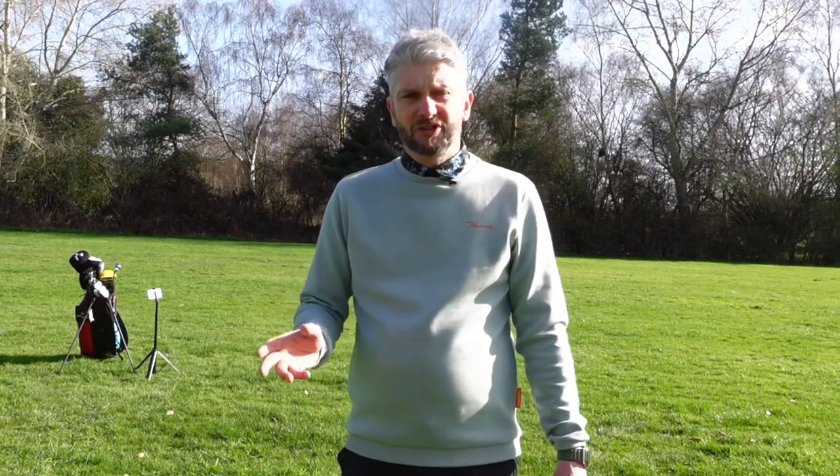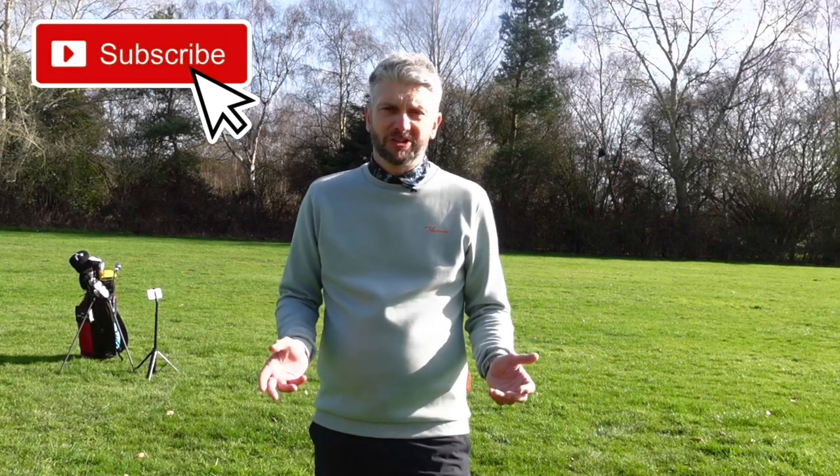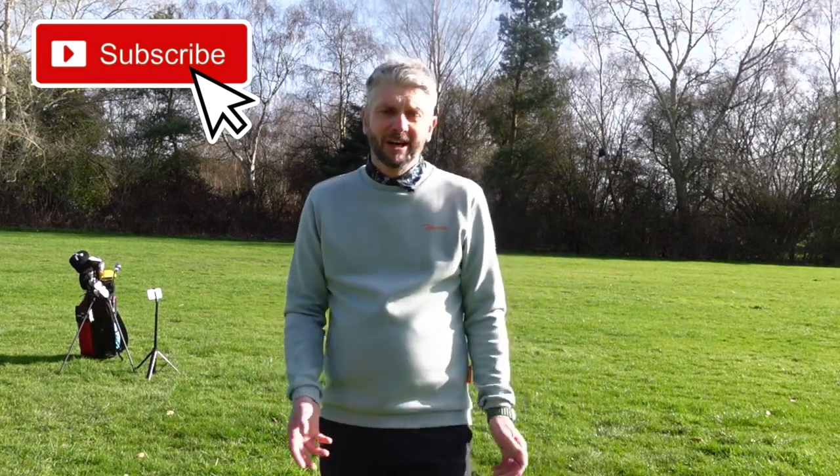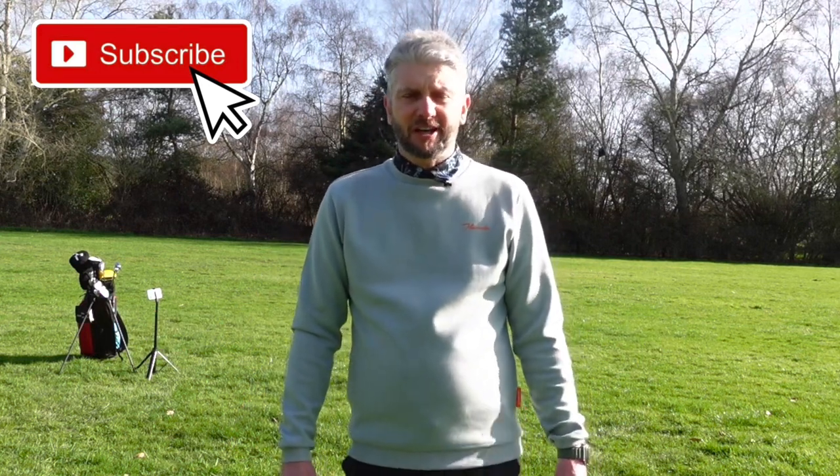I would just like to say that The Golf Show is 100% independent. We're not paid or endorsed by anybody, so I can give you my honest opinion when I do these reviews. If I love something, I'll tell you. If I hate something, I promise I'll tell you. Okay guys, that's it for this week. I really hope you enjoyed this show. If you did, give us a like. If you really enjoyed it, give us a subscribe. And we'll see you next time on The Golf Show.